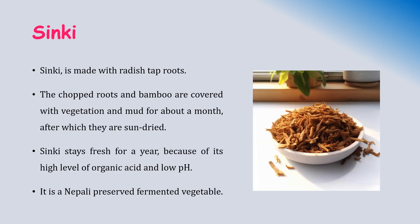Sinki is another traditional dish made with radish tap roots. The radish tap roots are blistered, cured, and packed into an airtight container for 20 to 30 days of fermentation. After that, they are removed and dried under sunlight. The chopped roots and bamboo are covered with vegetation and mud for about a month and then sun-dried. Sinki stays very fresh for a year because of its high content of organic acid and low pH. It is a Nepali preserved fermented vegetable similar to gundruk, but while gundruk is prepared using leafy vegetables, sinki is prepared using radish tap roots.